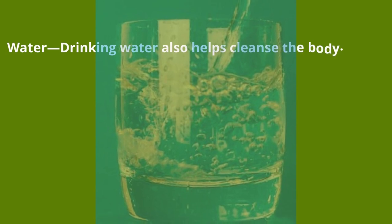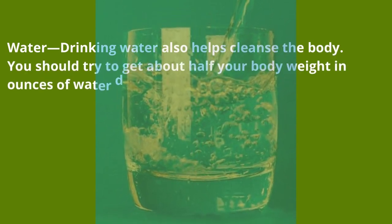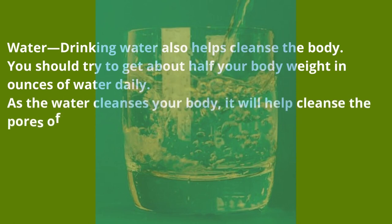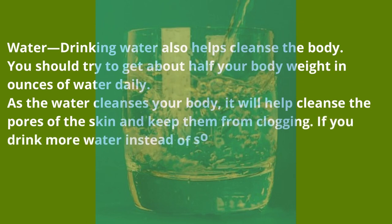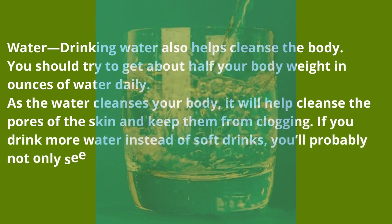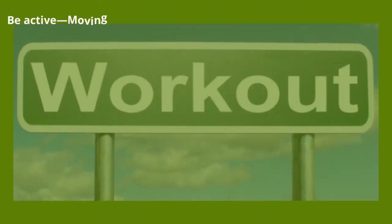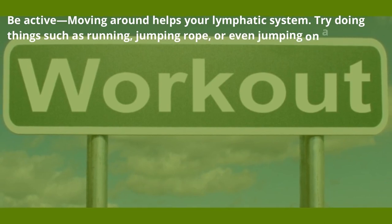Water — drinking water also helps cleanse the body. Try to get about half your body weight in ounces of water daily. As the water cleanses your body, it will help cleanse the pores of the skin and keep them from clogging. If you drink more water instead of soft drinks, you'll probably see a difference not only in your acne but in your health in general.